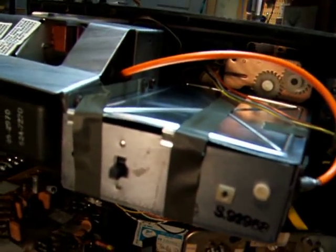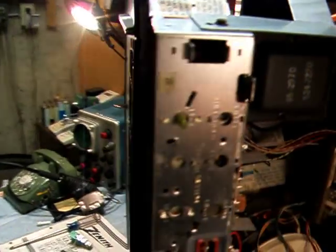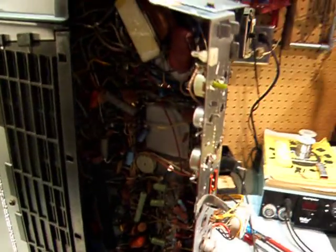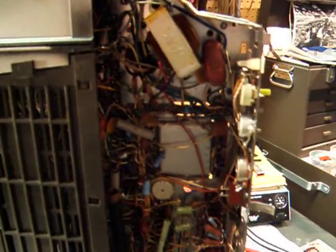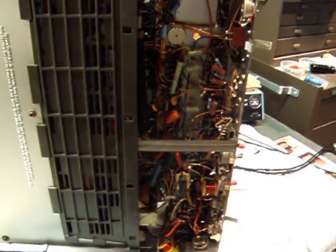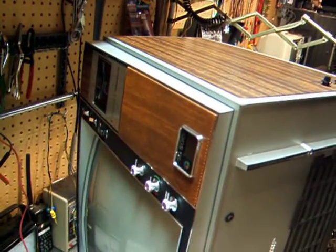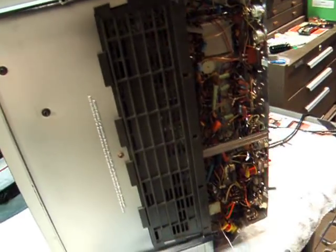Here's the Space Command 500 chassis — obviously another Space Command set. Here's a look at the underside of the chassis. This TV here is a 73 model, so this is the next generation from the one that we're going to display.